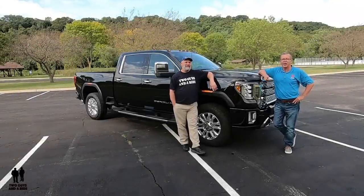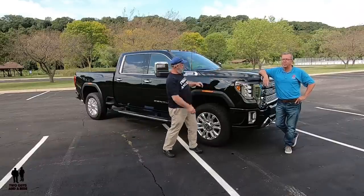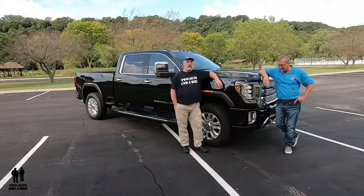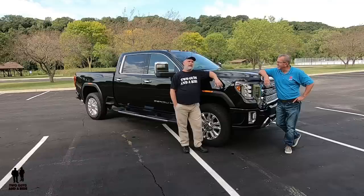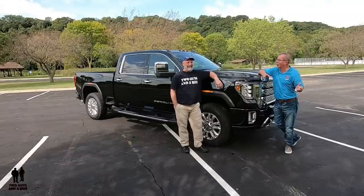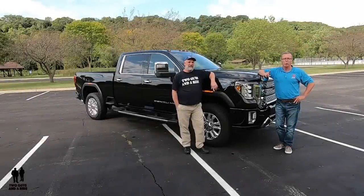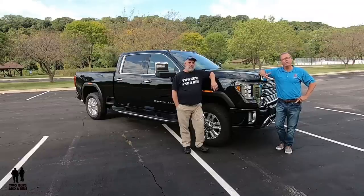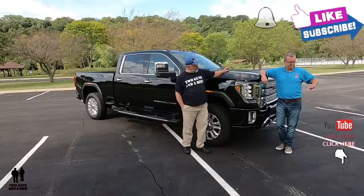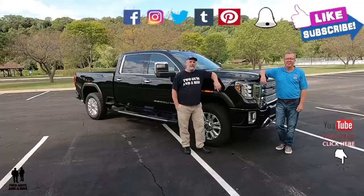Today we've got a 2020 GMC Sierra 2500 HD crew cab Denali four-wheel drive — try saying that three times fast. If you're new to our channel and you like to know all about new cars, trucks, and SUVs, and all the technology that comes on them, and you like cool collector car stories, take a moment to hit that subscribe button and the notification bell so you never miss a video.